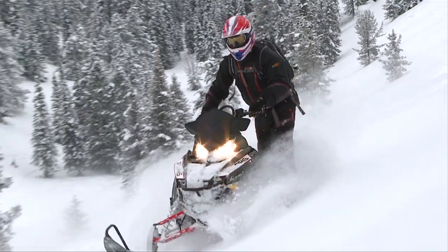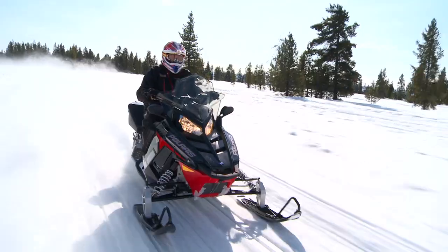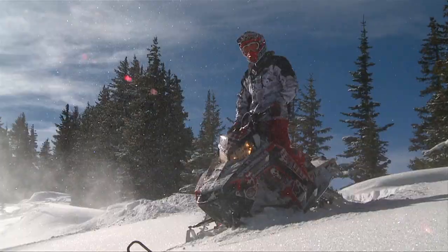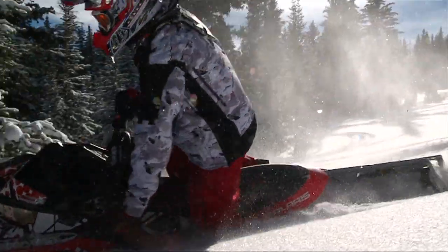From one of the best mountain sleds in the world to the all-new category of adventure snowmobiles, Polaris has nowhere to go but up. New sleds, new accessories, new possibilities. Polaris has produced and refined some of the best snowmobiles ever.